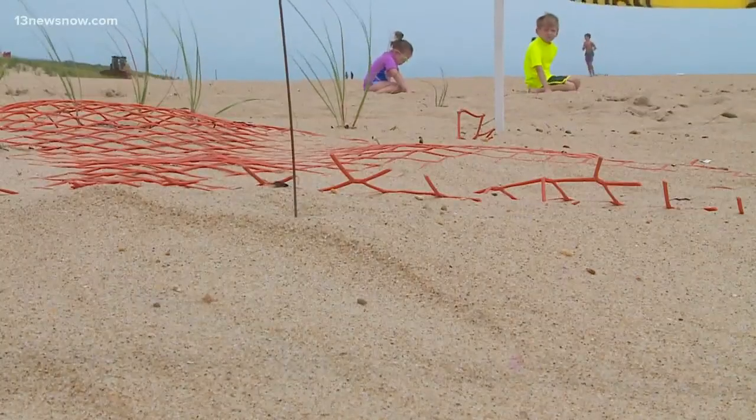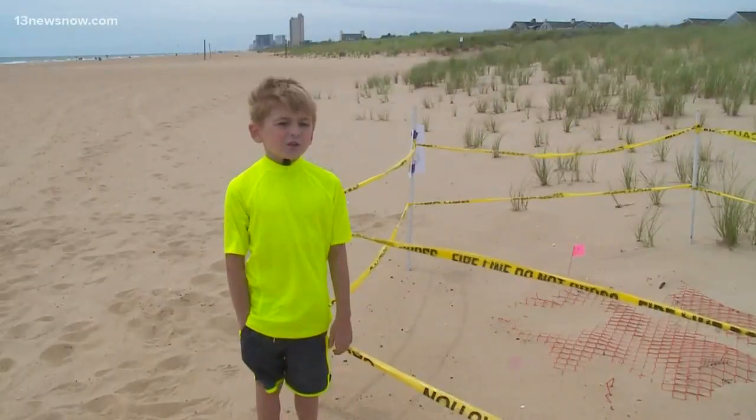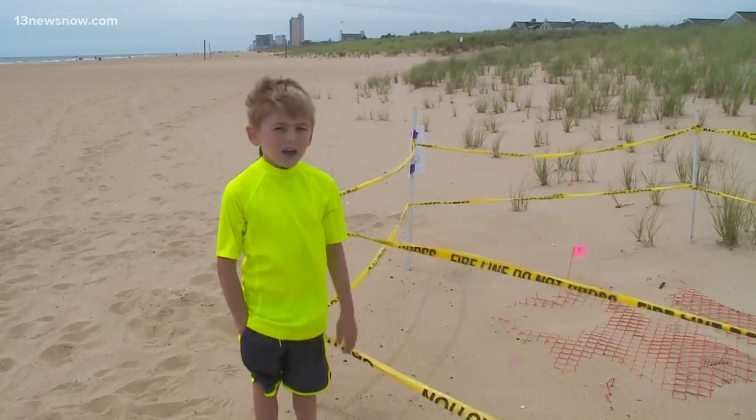One community member said they're excited to see these newborn creatures. Wildlife experts say these sea turtles are set to hatch around the first week of August, live in Virginia Beach.